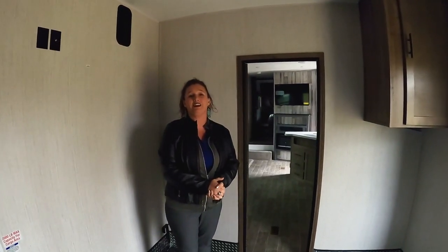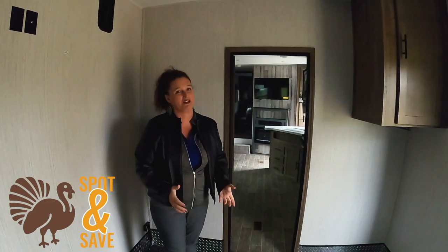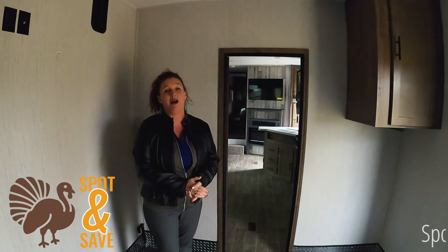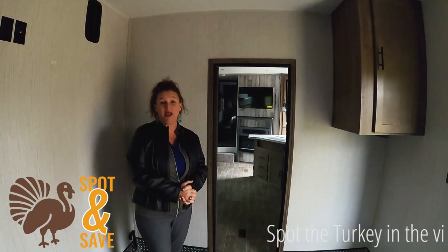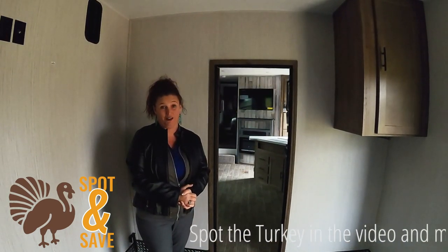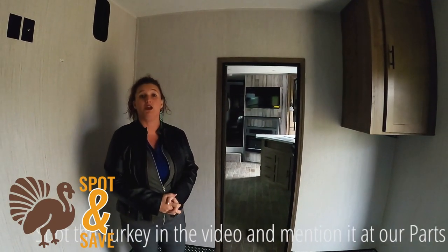Hello folks, this is JoJo again here at Walnut Ridge Family RV with a Walkthrough Wednesday. We'll have a special edition this week. I do have a 2020 Puma 382 THS here — brand new floor plan for us, brand new model to go in here.